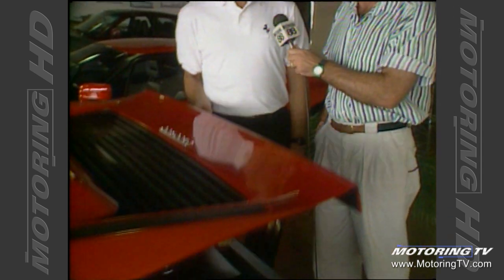With me again is Michel Camilleri, and as promised, we're going to look under the hood of a Ferrari. And in this case, we've got the Testarossa. Ferrari Testarossa.